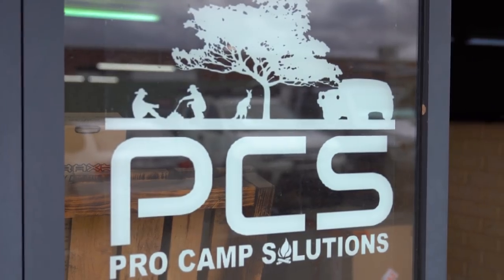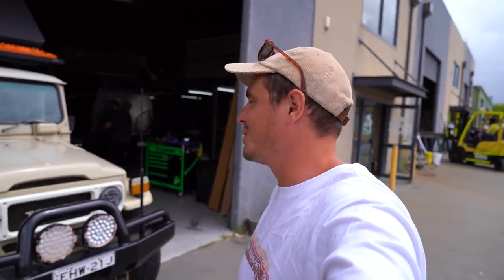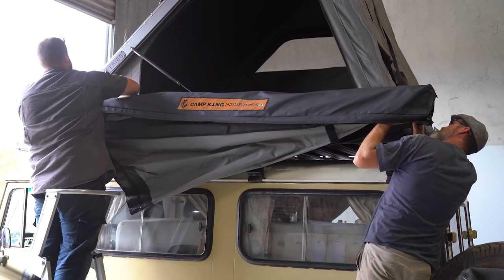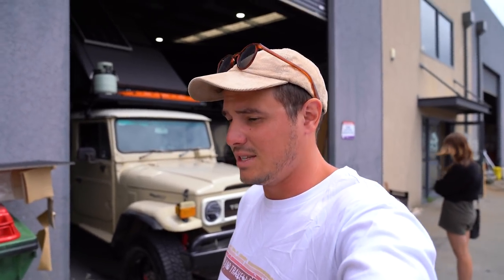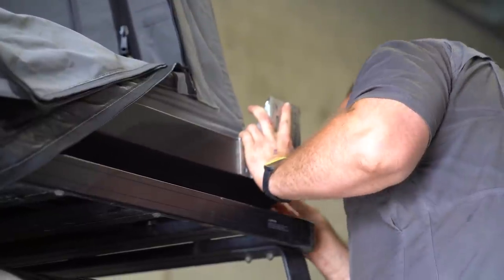We're here at Crow Camp Solutions and something pretty exciting is happening. We're getting a new awning on the Troopy — a freestanding 270-degree awning from Camp King Industries. Camp King also makes the tent we have in the Troopy. We love the tent; it's changed the way we camp, how comfortable we are, and how practical everything is. So we're getting their awning on, which fits onto the tent.